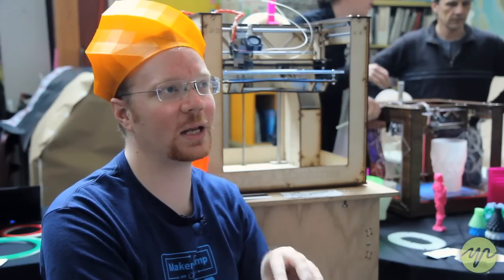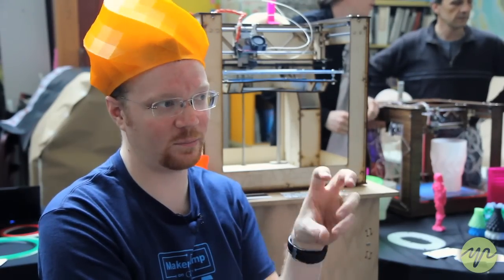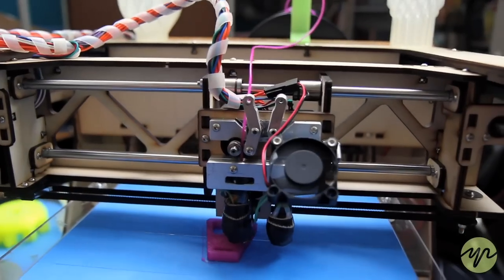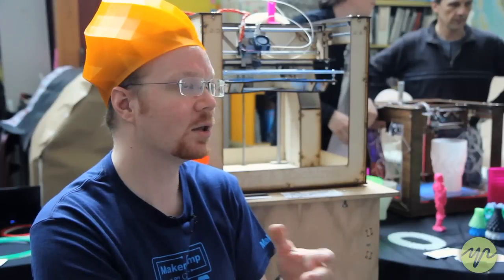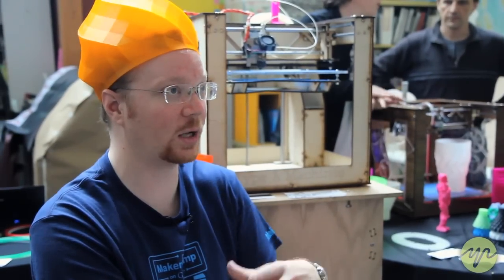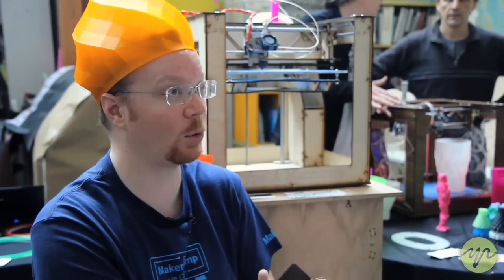One of the concerns with 3D printing is that you're making a lot of bits of plastic — a lot of that is things that go wrong or just aren't designed correctly, so you throw them away. That's one of the reasons why we're using a biodegradable plastic, because we don't want to fill the world up with any more non-biodegradable plastic junk.